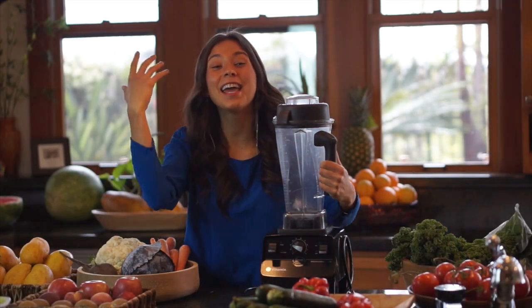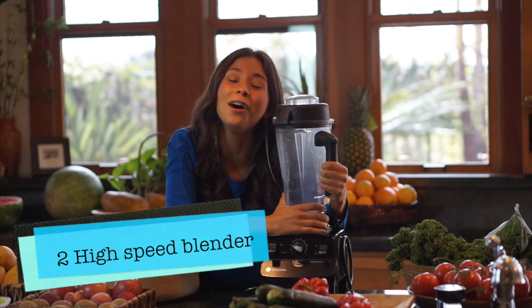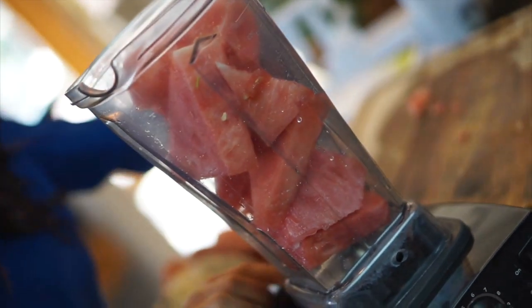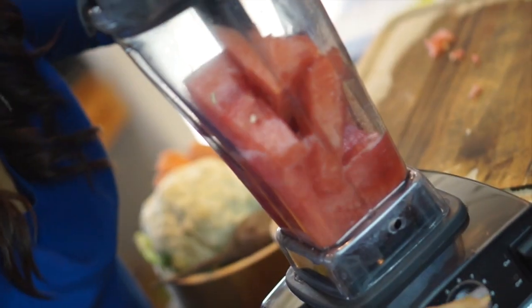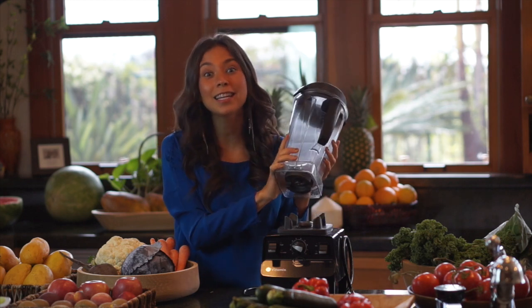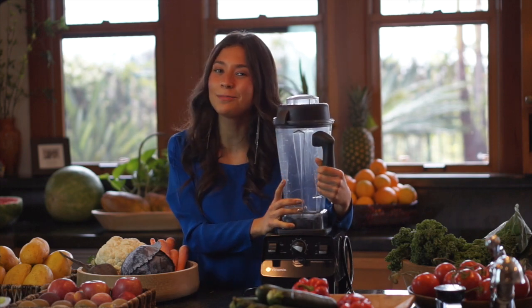Gadget number two is a high-speed blender. Honestly, when I first started eating raw, smoothies were my favorite. I still enjoy them, but now it's different — you go through different stages. If you can get your hands on a high-speed Vitamix blender — I will put the ones I recommend in the description — I really recommend that you do. This makes smoothies, dressings, soups, and even ice cream. So gadget number two is a high-speed blender.